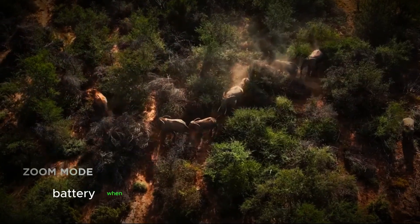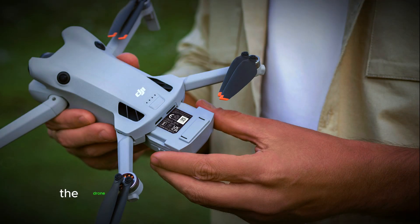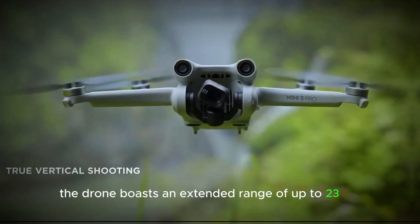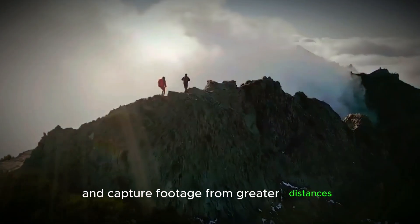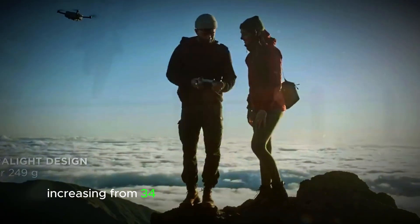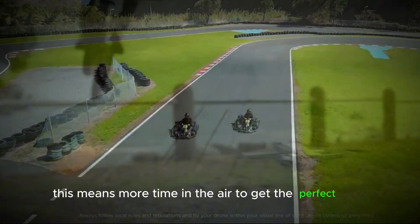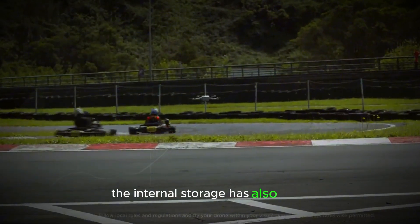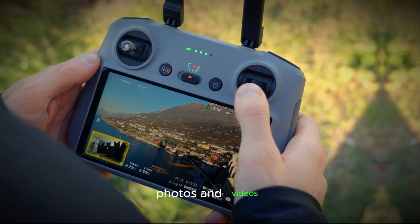When it comes to transmission and battery life, the DJI Mini 5 Pro doesn't disappoint. The drone boasts an extended range of up to 23 kilometers, allowing you to explore and capture footage from greater distances. Additionally, the battery life has been improved, increasing from 34 minutes to an impressive 40 minutes, meaning more time in the air to get the perfect shot. The internal storage has also been expanded to 8 gigabytes, giving you more space to store your high-resolution photos and videos.